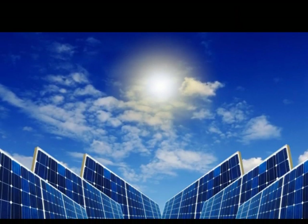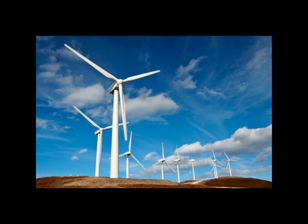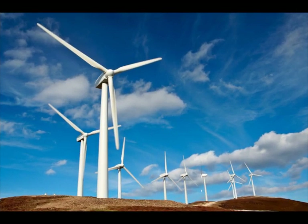Or the electricity could come from a solar field, or it could come from wind turbines.